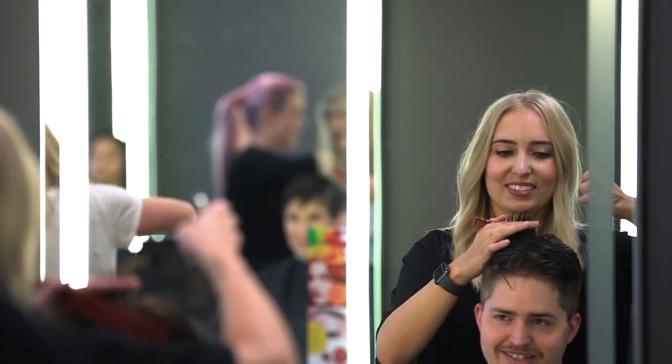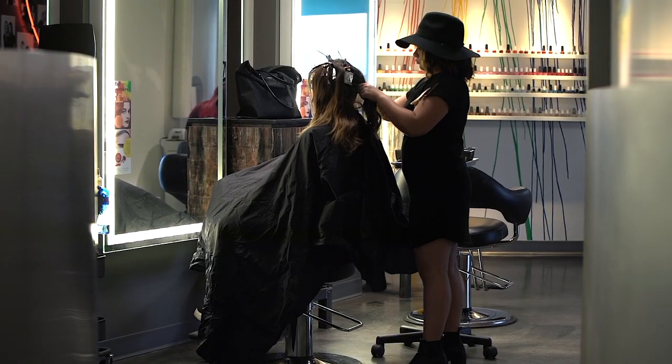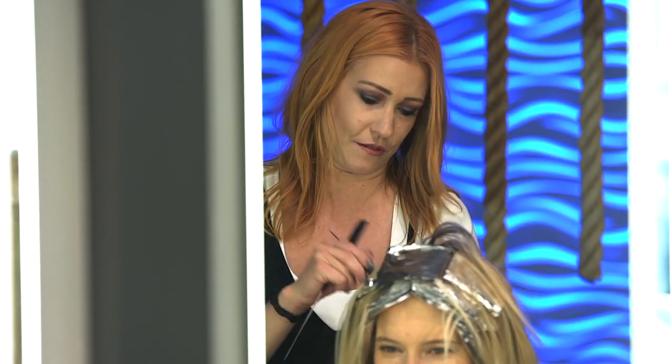Our guests love that communication — it's very clear. That way, if there's ever a change, there's never a surprise when they get to the front desk. It really holds our team accountable, and it's a way we've been able to increase our guest satisfaction and make sure everybody's on the same page. We love the consultation forms for that.